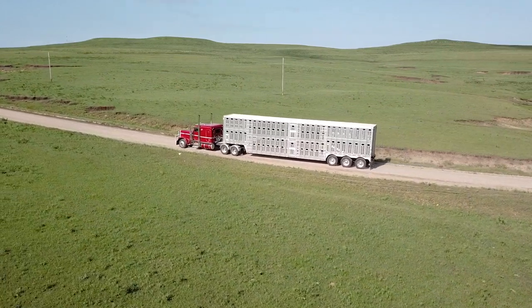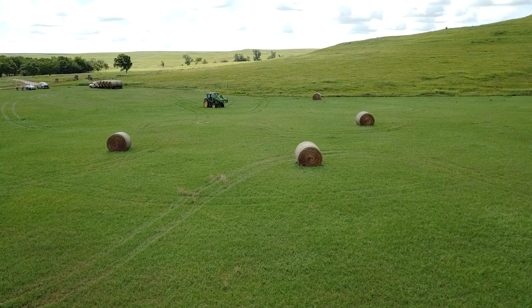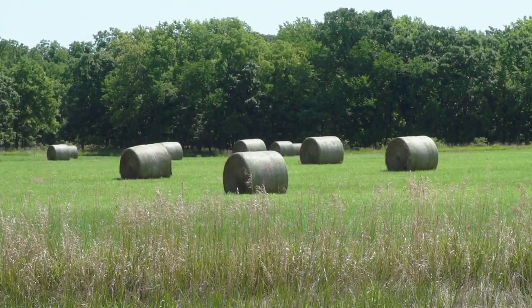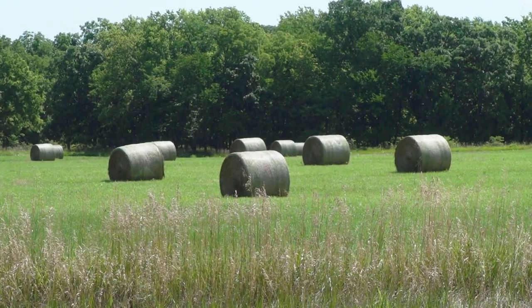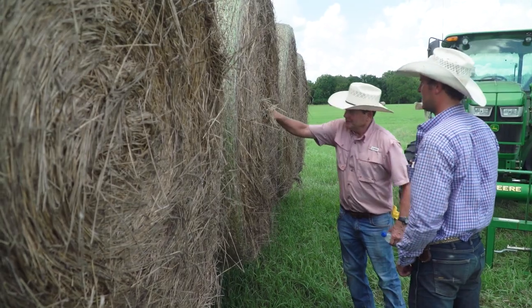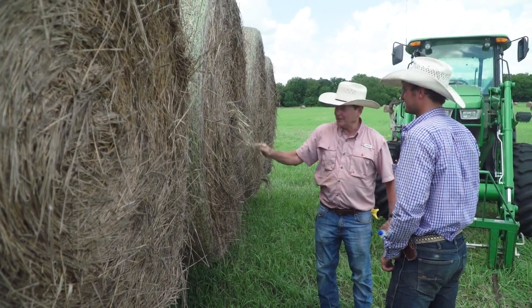Even as he's shipping stocker cattle, Tom's crew is also working to stockpile that outstanding forage for the months when grazing won't be available. We put up about a thousand round bales of hay a year. Typically I would rather get a little less hay of higher quality, especially for the yearlings, than more hay of less quality.